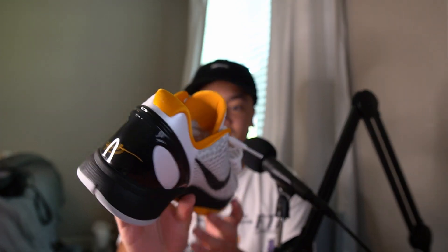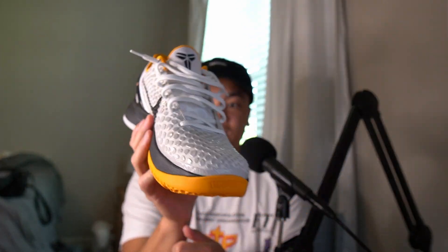Without further ado, this video is going to be all about Kobes, and this is inspired by a recent pickup I have as well as all the news surrounding the future of Nike and Kobe shoes. Let's go ahead and talk about my recent pickup — this right here is the Kobe 6 Protro in the White Del Sol colorway.